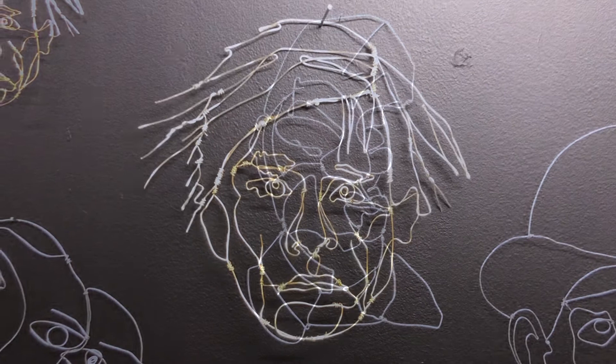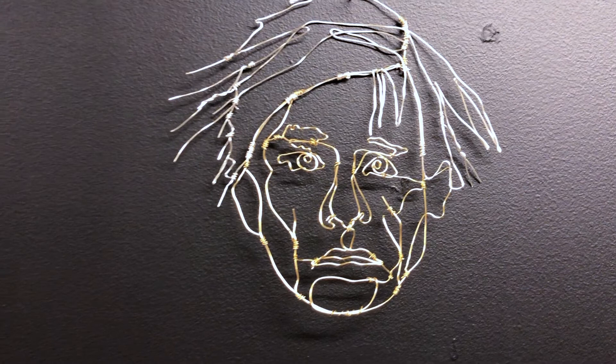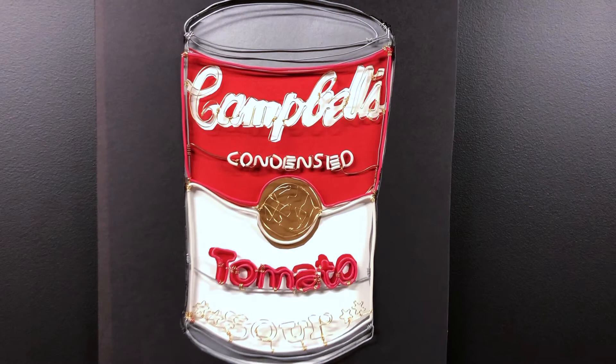And here's Andy — Andy Warhol. And Andy's iconic Campbell's soup can. It's the only piece with an actual backing because it was somewhat hard to read the wire.